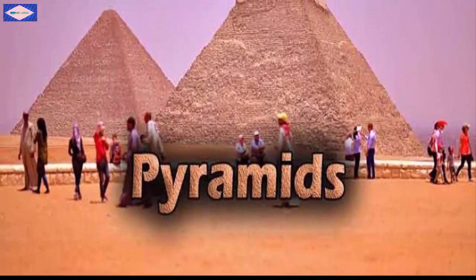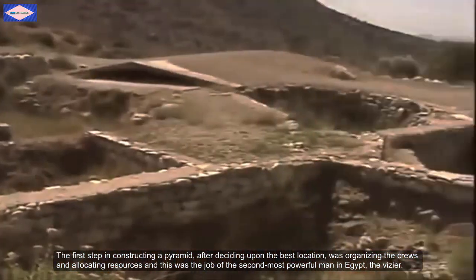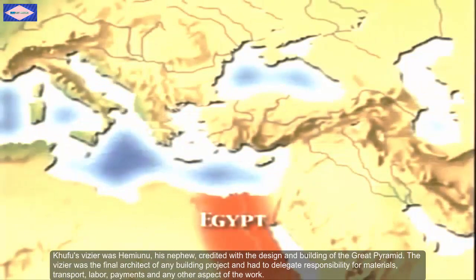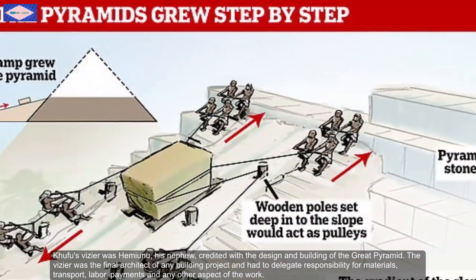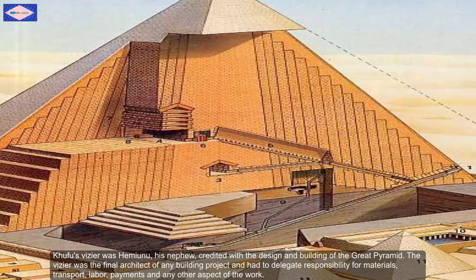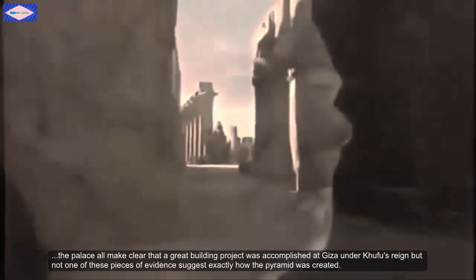The first step in constructing a pyramid, after deciding upon the best location, was organizing the crews and allocating resources — and this was the job of the second most powerful man in Egypt, the vizier. Khufu's vizier was Hemiunu, his nephew, credited with the design and building of the Great Pyramid. The vizier was the final architect of any building project and had to delegate responsibility for materials, transport, labor, payment, and all other aspects of the work. Written receipts, letters, diary entries, and official reports to and from the palace also made clear that a great building project was accomplished at Giza under Khufu's reign.